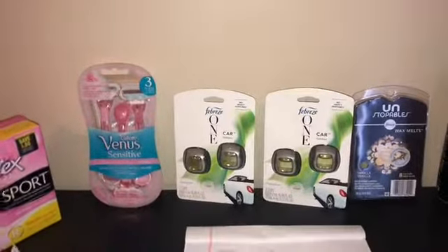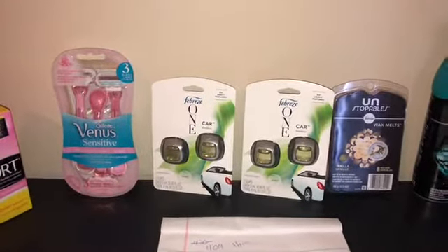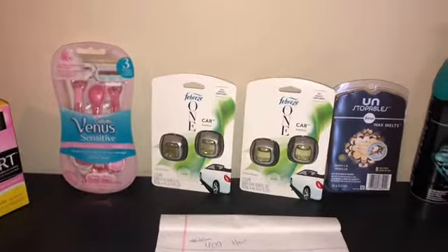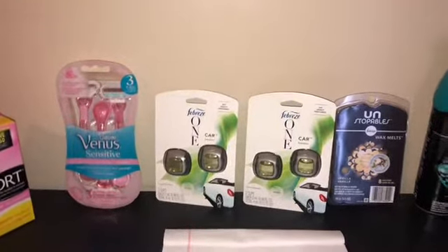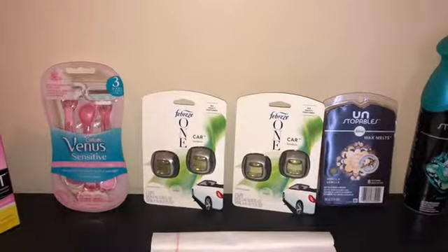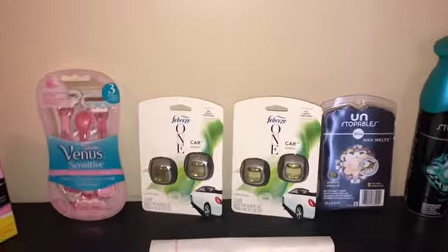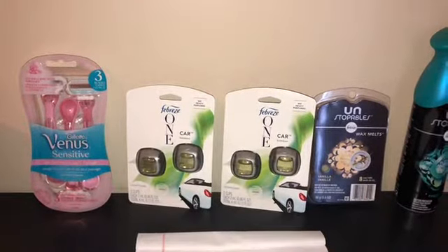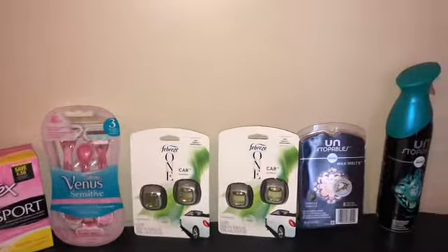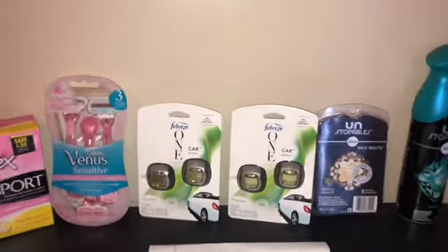I went to the first Dollar General, which is about four minutes down the road. The total came up and I also had two dollars off the duster starter kit — it scanned at four fifty, and the two dollars off would have made it two fifty. My subtotal was around thirty-something dollars, I believe.